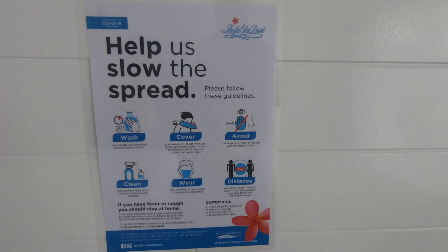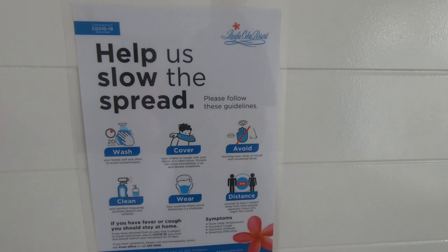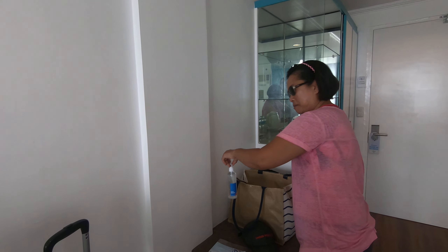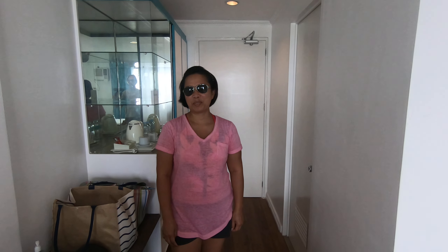Do your COVID thing — they gave us a free mask and a sanitizer. Hopefully nobody smokes and sets their hands on fire — I've seen that on the news once.